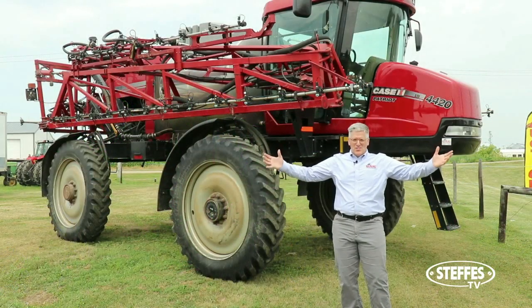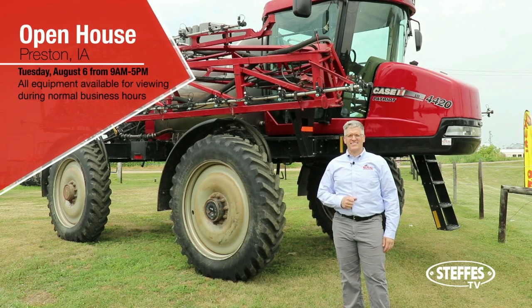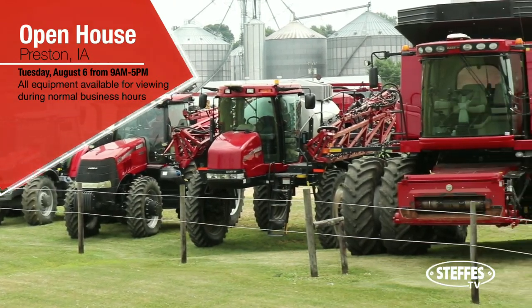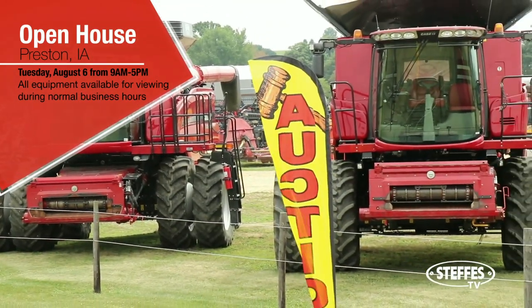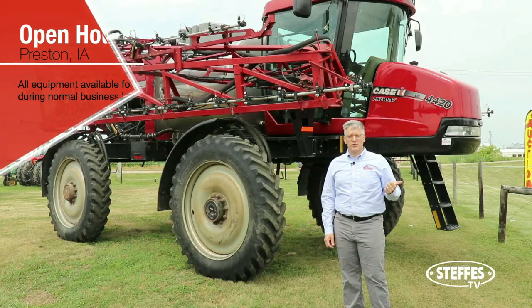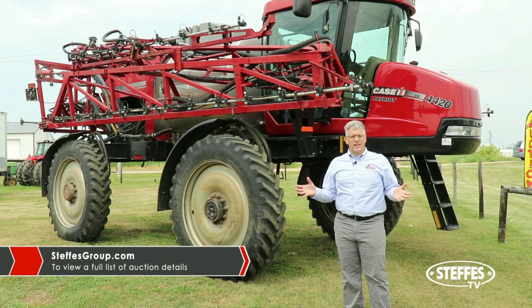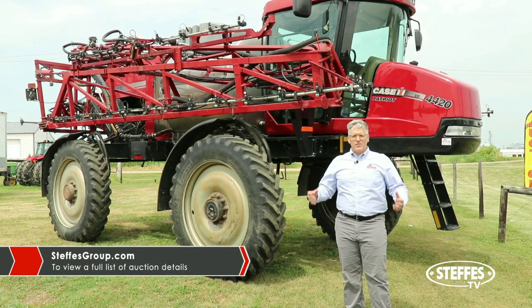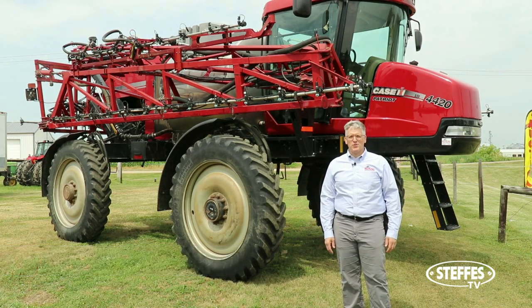We're excited about our auction and looking forward to it. August 7th is the auction, and we're having an open house on the 6th. Come on down and check it out — we've got everything lined up for you to take a look. If you can't make it down, I invite you to come to steffesgroup.com and look up the Kuno Implement Auction. We've got pictures and work orders from the units we worked on — everything you need to know. Bid early, bid often.